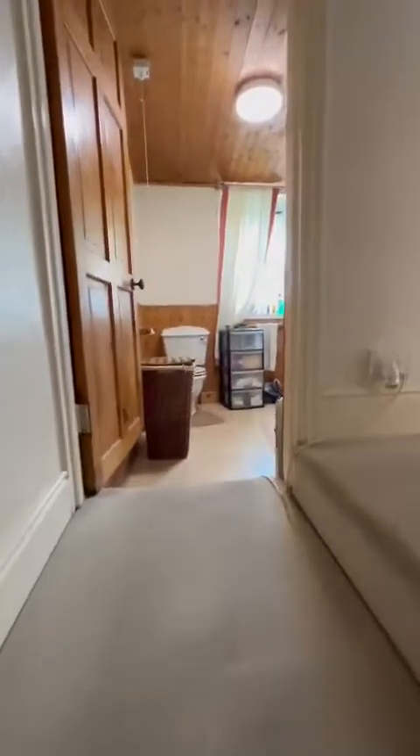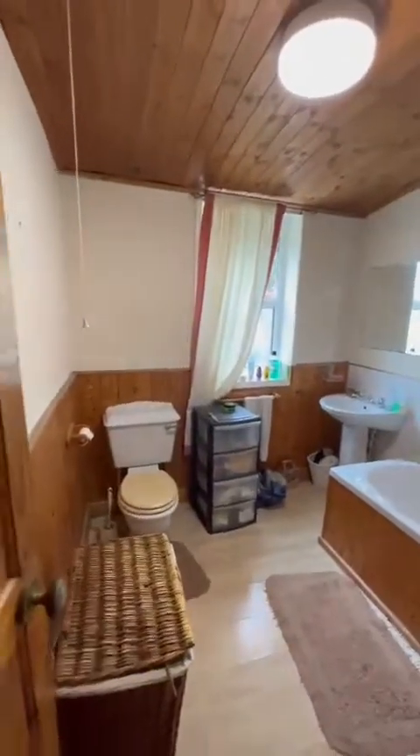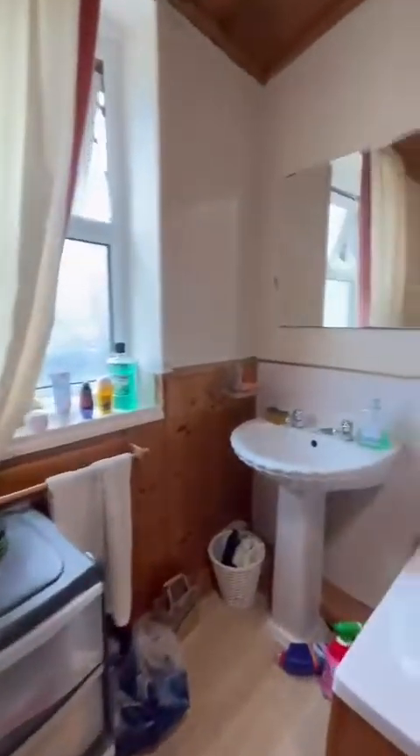We're heading up to the first floor. We've got the bathroom directly ahead of us. It's lovely and spacious once again, as are all of the rooms in this property.